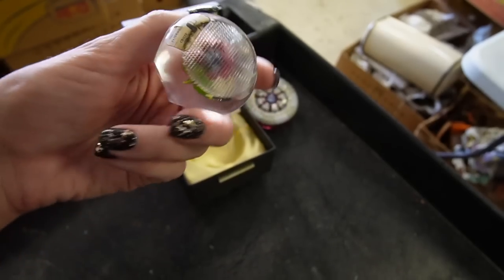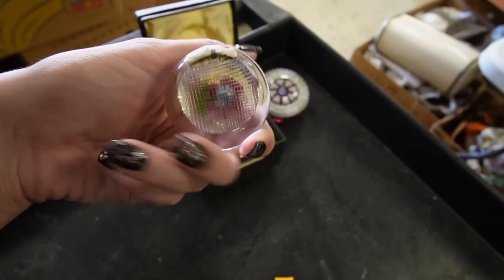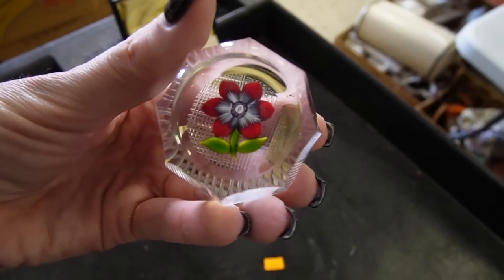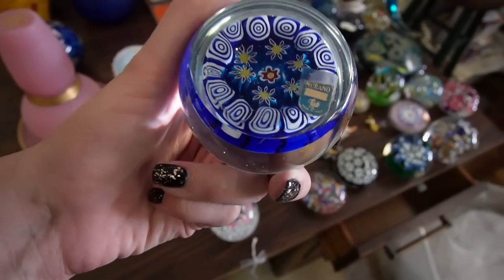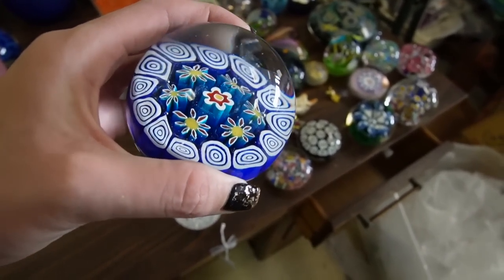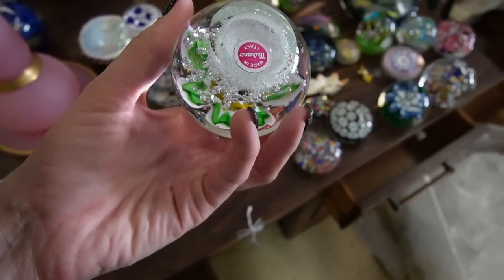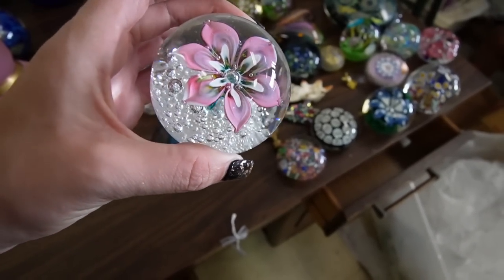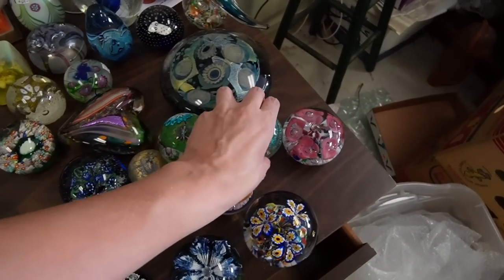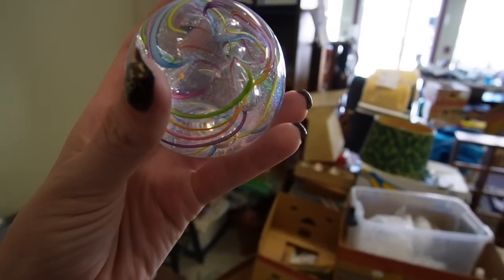Then over here, this one is faceted and very fancy. You can see it's a little bit smaller — it has the marking or label there and it has a P. This one has a sticker — this is Murano, pretty blue with florals in there. This one has a Murano sticker, single floral.